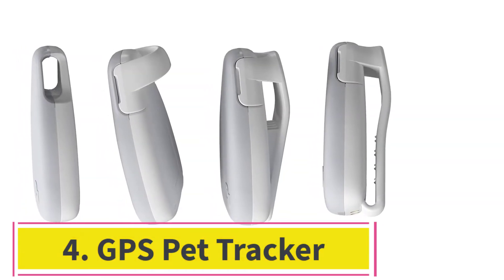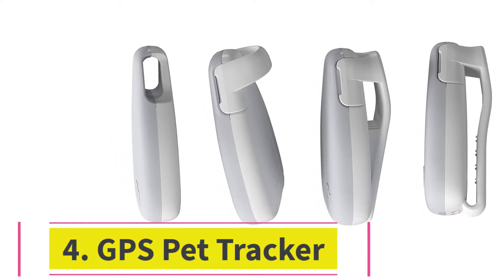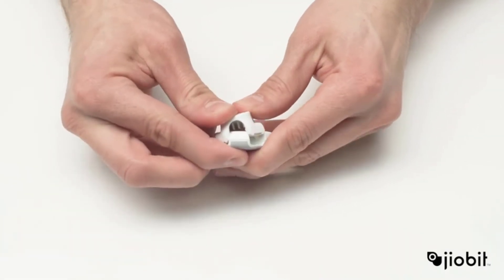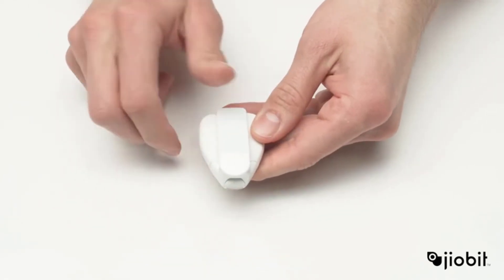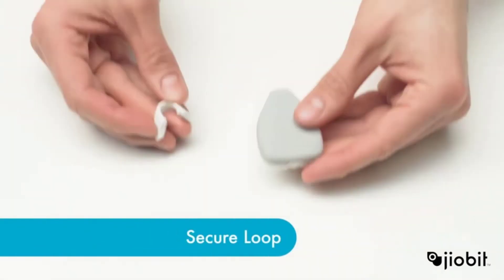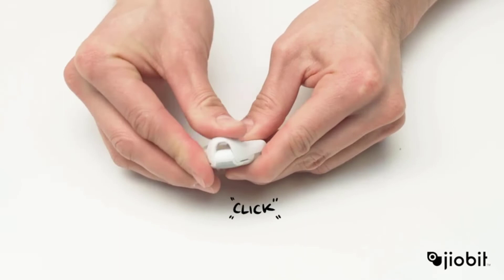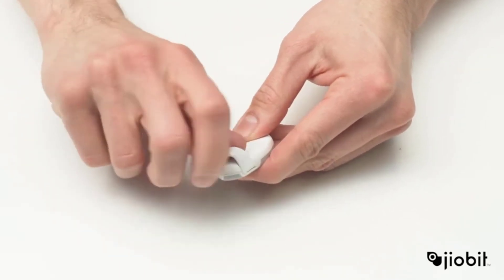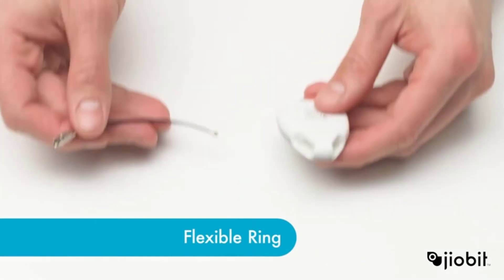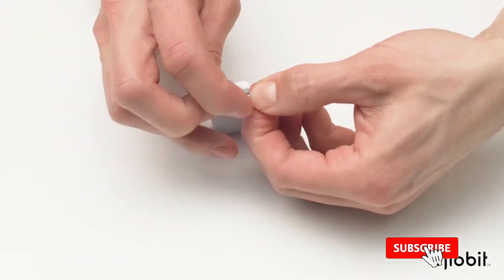At number 4: Giabit GPS Pet Tracker. Key specs — Plan price: between $8.99 and $14.99 each month. Size: 8 pounds and up. Battery life: up to 15 days. Connectivity: 5G-compatible IoT cellular, Bluetooth, Wi-Fi, GPS. The Giabit location tracking platform uses Bluetooth, Wi-Fi, cellular, and GPS to keep tabs on your pet.